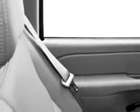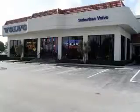Get where you need to go, enjoy the drive, and have peace of mind in this 2006 Chevrolet Avalanche LS1500. See us at Suburban Volvo Palm Beach today.